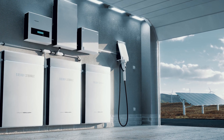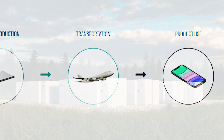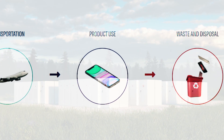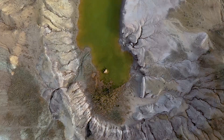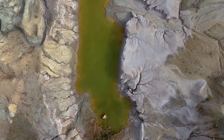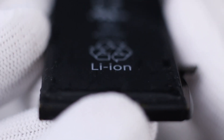However, with these advantages come a set of drawbacks throughout the battery supply chain. While renewable energy sources reduce the need to use and extract coal, oil and gas, intensive mining processes are still used to harvest the raw resources that will eventually become lithium-ion batteries.